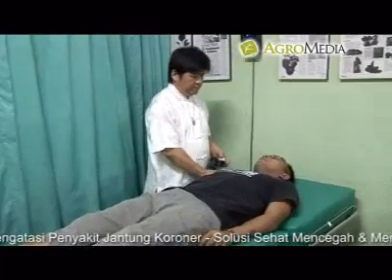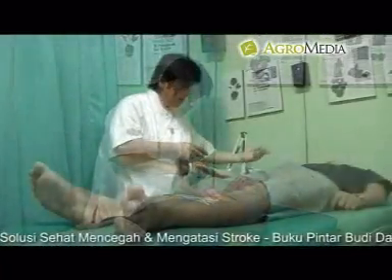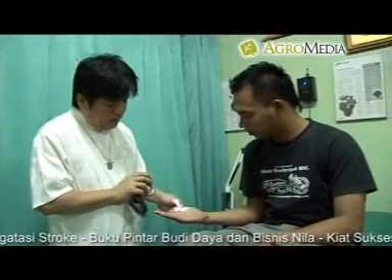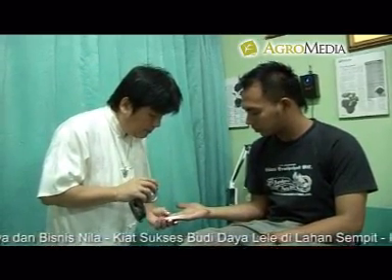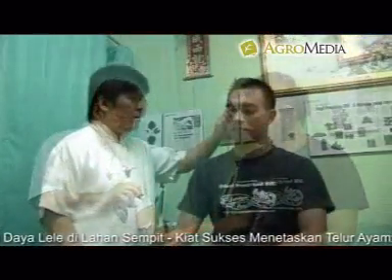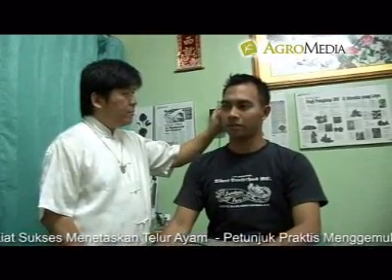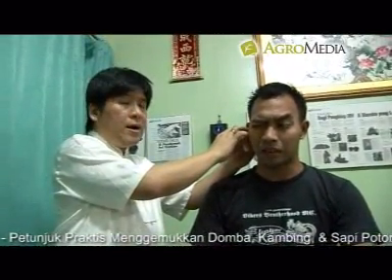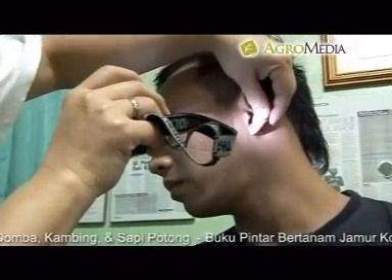Mengetahui lebih dalam keluhan pasien: sebelum melakukan pemijatan, perlu dideteksi sumber keluhan pasien. Untuk itu, biarkan pasien melakukan konsultasi singkat. Jika sumber gangguan telah diketahui, lakukan pemijatan di pusat saraf yang terhubung dengan sumber gangguan penyakit tersebut. Salah satu indikator tepatnya pemijatan adalah pasien merasa seperti ada aliran listrik kecil atau strum yang muncul dari titik yang dipijat, dan merasa hangat pada bagian yang sakit.